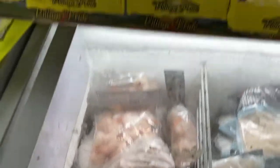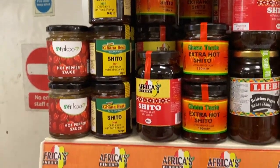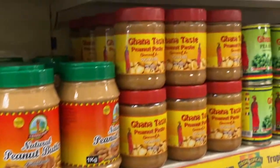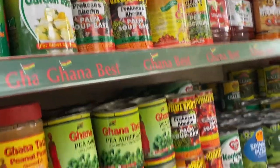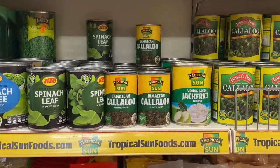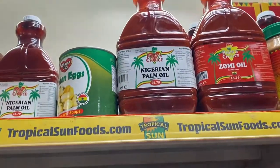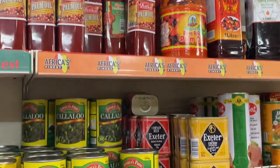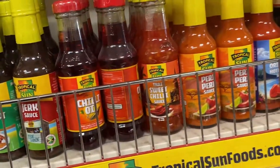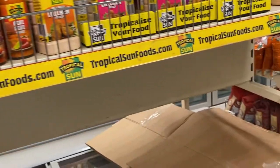That freezer has prawns and shrimps. We have all sorts of spices and condiments — including shito, which I love to put in my noodles; you guys should try it. There's curry, ginger, different brands of everything you want. There are also spinach leaves for your greens, and palm oil — it's quite fairly priced. Whatever size you want is available and you make your choice.